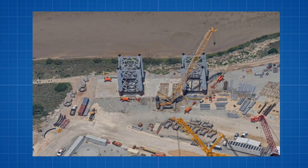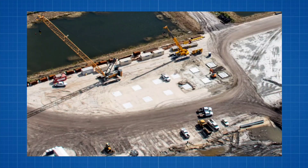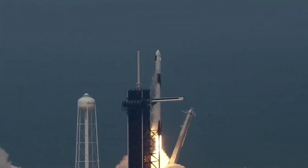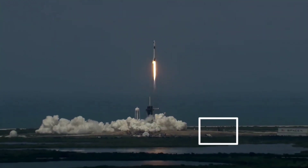Since then, save for occasional long-distance aerial views, it's been almost impossible to document progress. But views from SpaceX webcasts of Falcon 9 launches out of pad 39A have shown that the company is mostly focused on preparing foundations.